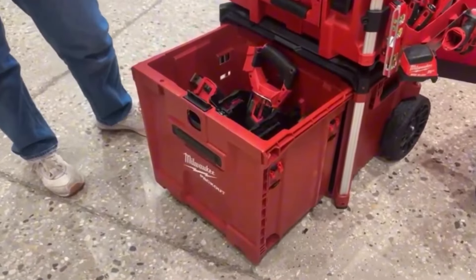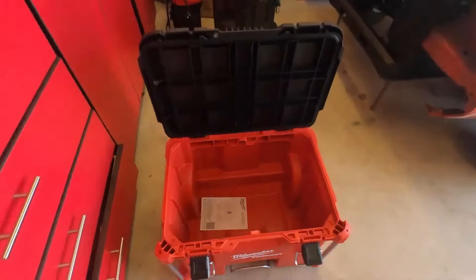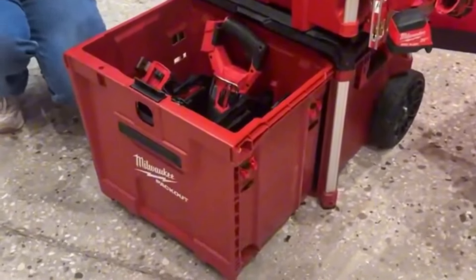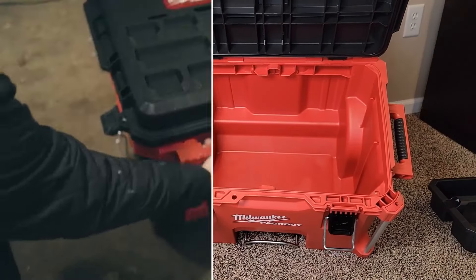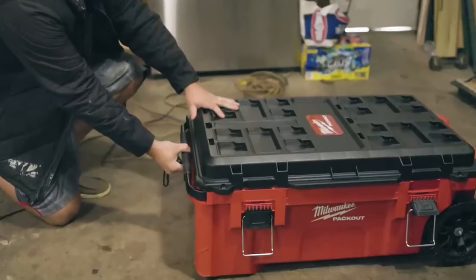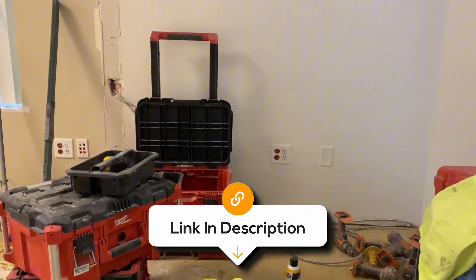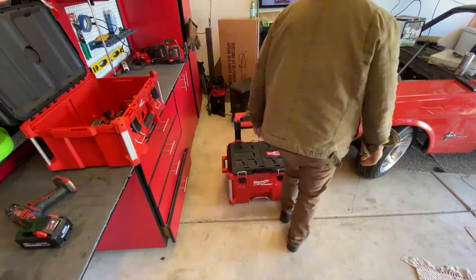Additionally, the reinforced locking points enhance security, ensuring your tools are safe when on the move or stored. It also features an organizer tray for small parts, while the spacious interior can accommodate larger tools. The handle is designed for comfort and durability, making it easier to maneuver even when fully loaded. For professionals or serious DIYers, it combines portability with rugged durability. Its modular capability means you can expand your storage system as your tool collection grows, making it a long-term investment in your efficiency and organization.